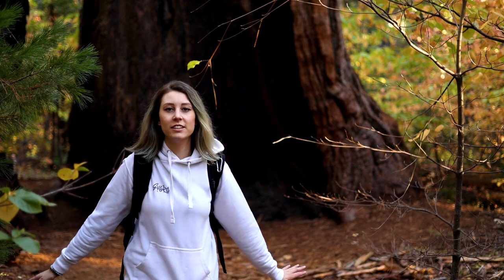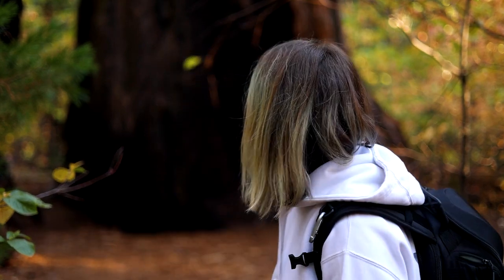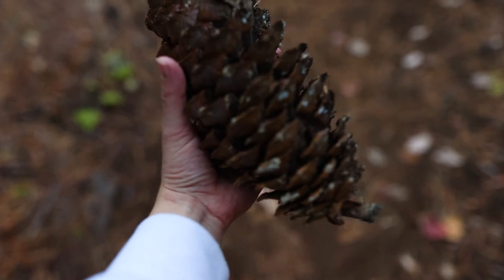I honestly have no idea how to capture these trees. They're just so big. Look at this — that's a big old pinecone right there.